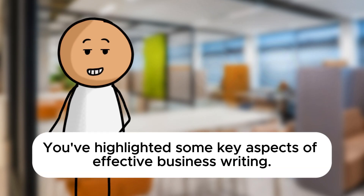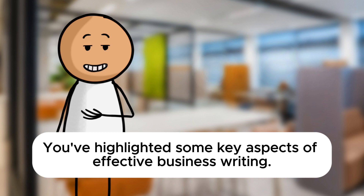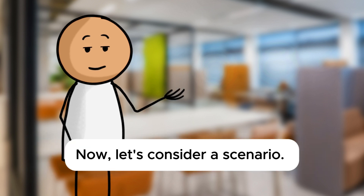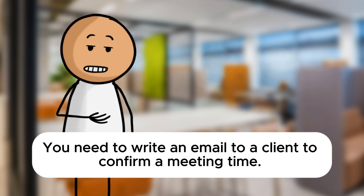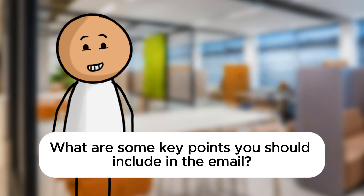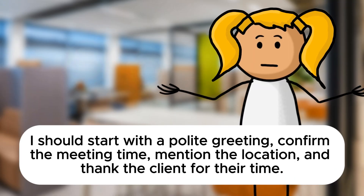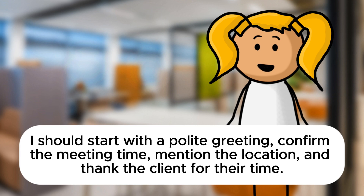Fantastic. You've highlighted some key aspects of effective business writing. Now let's consider a scenario. You need to write an email to a client to confirm a meeting time. What are some key points you should include in the email? I should start with a polite greeting, confirm the meeting time, mention the location, and thank the client for their time.